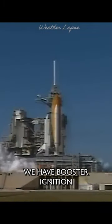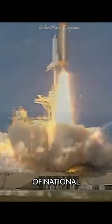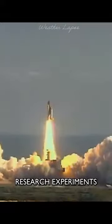7, we have a go for main engine start, 5, 4, 3, 2, 1. We have booster ignition and liftoff of Space Shuttle Columbia, with a multitude of national and international space research experiments.